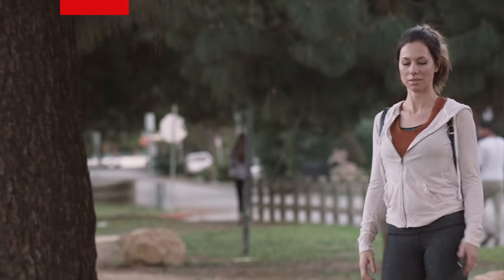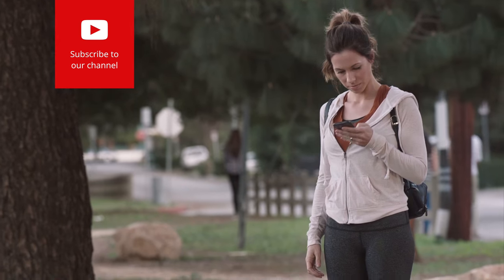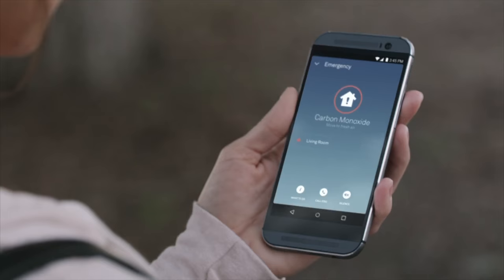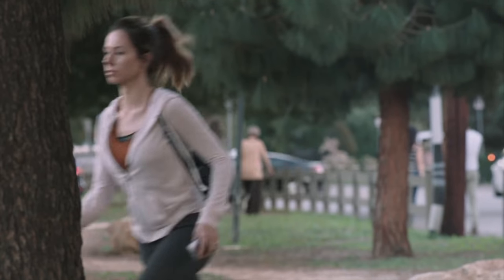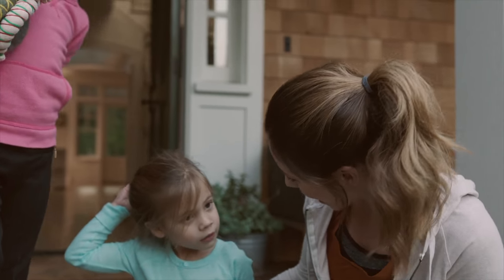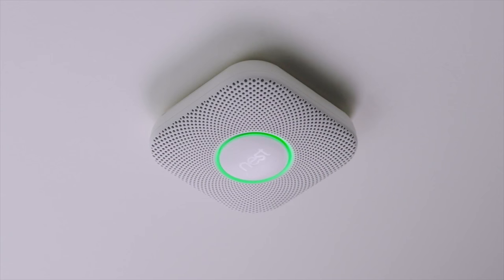The other great thing about alerts is that you get them no matter where you are. You don't have to be in your home to get an alert about your home — that's what smart home technology is really all about. So if the Nest is putting out warnings or there's actually an emergency happening and you're not home, you'll find out immediately right in the Nest app.